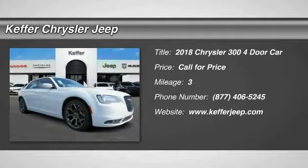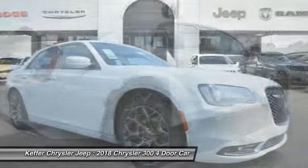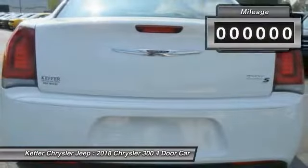The 2018 300 — the Chrysler 300 combines sport and luxury in one unique and powerful package. If you're looking for elegance and performance, the 300 delivers.